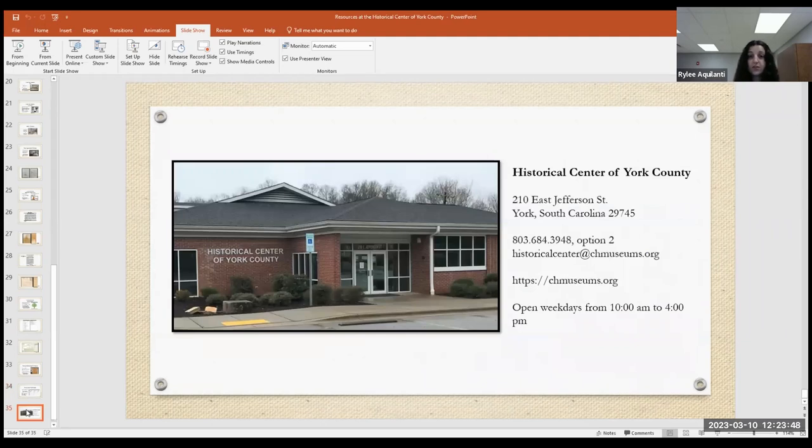To reach the Historical Center of York County: they have a mailing address, a direct researcher line, a general line requiring option two, email, and a website. An online index for court records is being developed and will be hosted on the website. The search room is open weekdays from 10 to 4. Riley welcomed any questions.